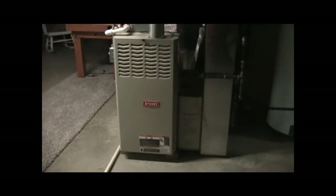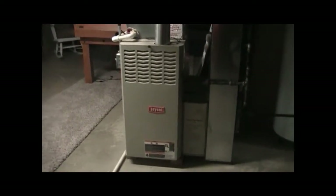The downstairs system is off. It's like 78 degrees downstairs. The upstairs system is set to 78.